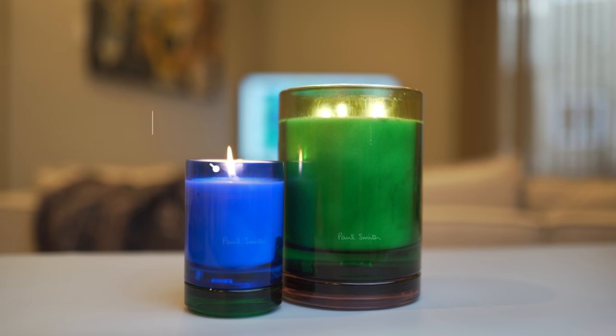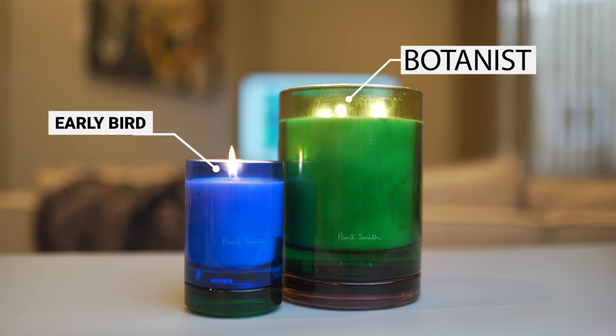The scents are outstanding — very fragrant and a bit punchy. At this moment there are only four different scents in the home fragrance collection, and I have two of them. For the blue vessel, the scent is called Early Bird, and the green vessel has the scent called Botanist.